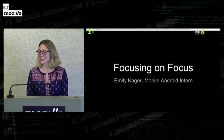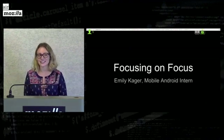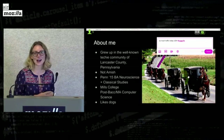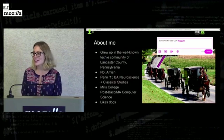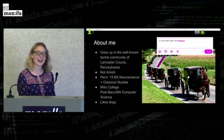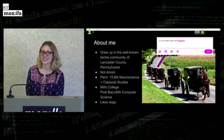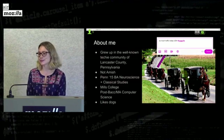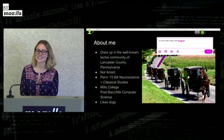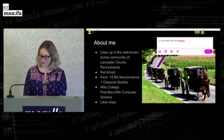Hey guys, I'm Emily. I'm on the NMX team and I'm a mobile Android intern, and this summer I've focused on focus. I grew up in the well-known tech community of Lancaster County, Pennsylvania — some say it's the other Silicon Valley, really. I'm not Amish, and I went to Penn for undergrad where I studied neuroscience and classical studies, which is super useful working in tech. I then decided to go into computer science, so I'm doing my post-bac at Mills College in Oakland, and I really like dogs.